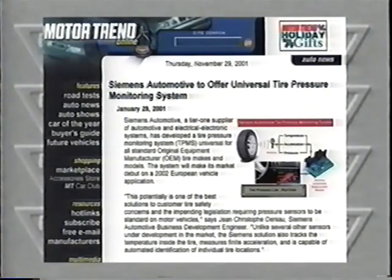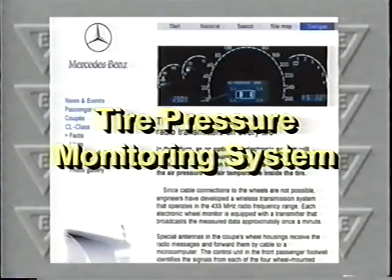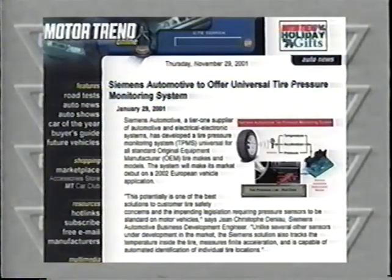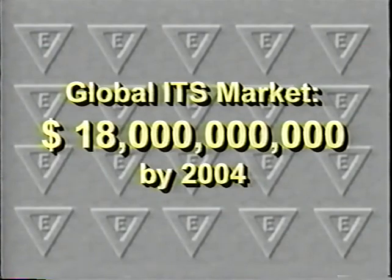The recent success of a new product that monitors tire pressure demonstrates the type of license royalty agreement that Tier 1 auto suppliers are negotiating for new products in the intelligent vehicle transportation market. The lobbying power of a Tier 1 giant helped catalyze the NHTSA recommendation that Congress voted into law, making tire pressure monitoring systems mandatory equipment in all 2003 cars and trucks. The global intelligent transportation system market will have grown from $1 billion in 1999 to a projected $18 billion in 2004, making the future for products like EVDS very promising.